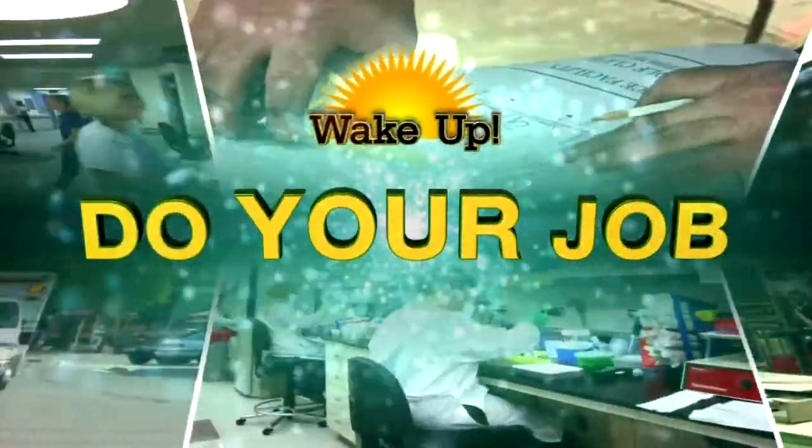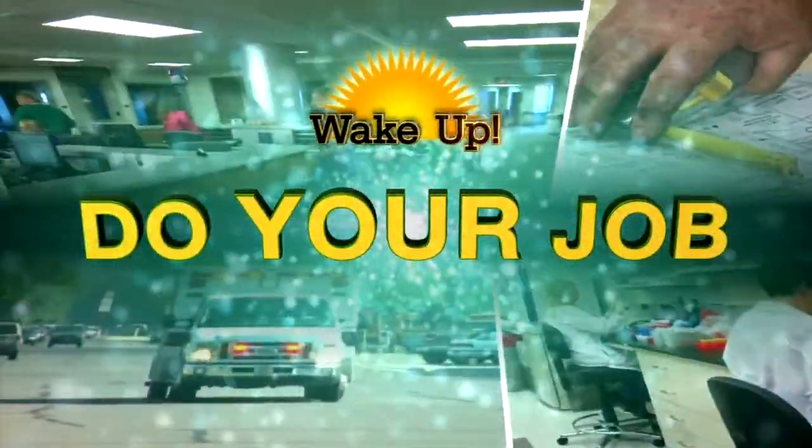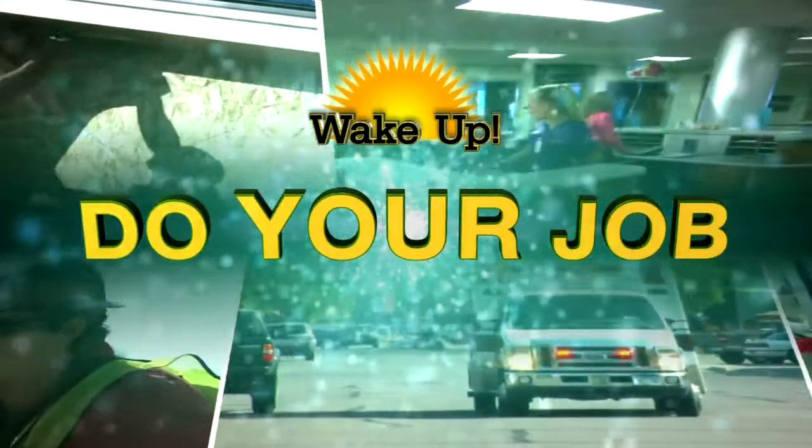It's just about 7:18 on your Monday morning, and time for us to check on another western New Yorker at work for our Do Your Job series. This week, News 4's Lauren Hall is introducing us to a woman who is using her extensive experience in the culinary industry to transform the school lunch experience at Narden Academy.